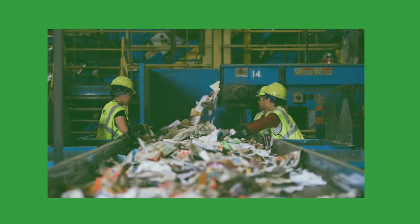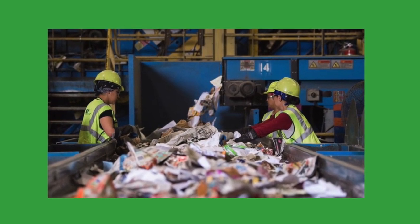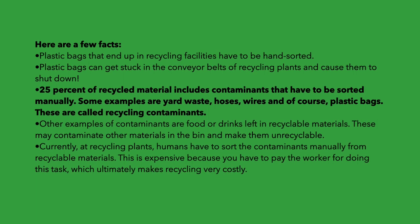Here are a few facts. Plastic bags that end up in recycling facilities have to be hand sorted. Plastic bags can get stuck in the conveyor belt of recycling plants and cause them to shut down.